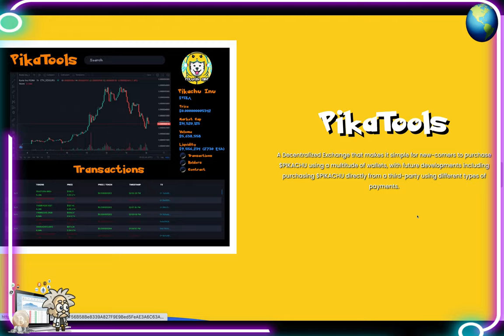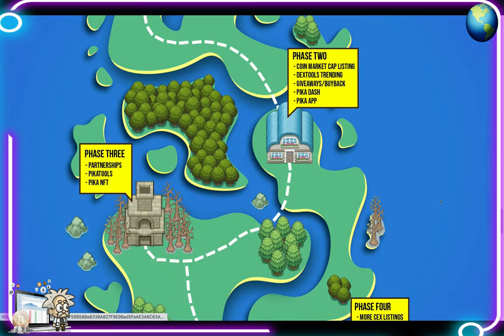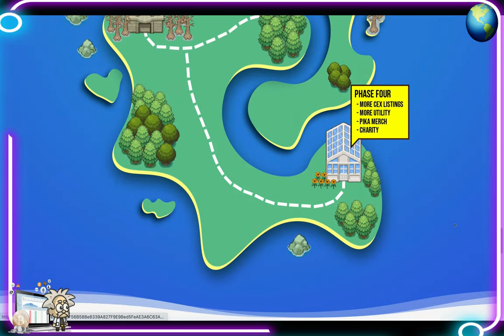As for the roadmap — they call it the Pika Map. Phase one: CoinGecko listing, influencer marketing, Pika Swap launch, and a centralized exchange listing. Phase two: CoinMarketCap listing, DEXTools trending, giveaways, buyback, Pika Dash, and the Pika App. Phase three: partnerships, Pika Tools, and Pika NFT. Phase four: more CEX listings, more utility, Pika merch, and charity.